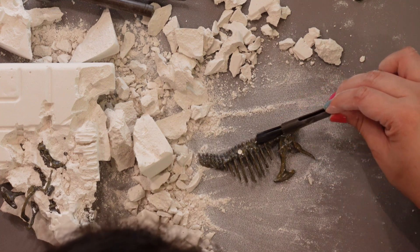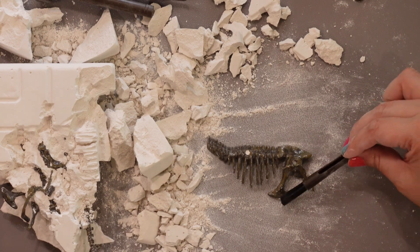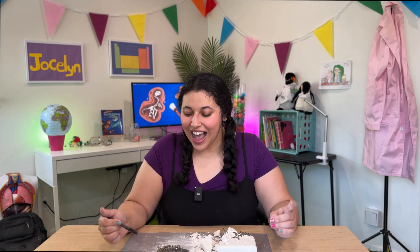Maybe this is leading into its legs. We're going to finish this dig in another video where we'll get all of the bones out and put it together. But for now, I think we've done a pretty good job. Thanks so much for hanging out with me today and digging up these dinosaur bones! If you want to see what that looks like, make sure you hit subscribe and stay tuned for the next video. Thanks, scientists!